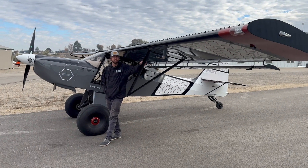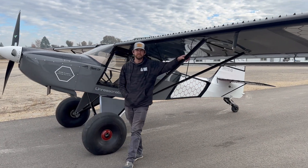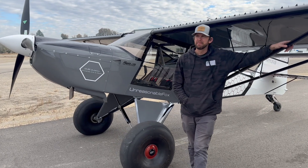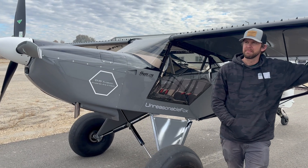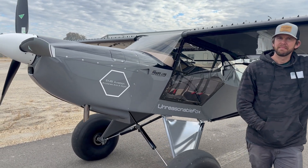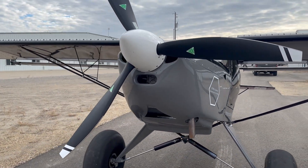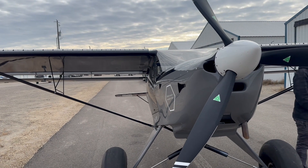Alright guys, we are here with my new friend Evan, who I met at the fuel pumps at the Napa Airport the other day when he rolled up in this absolutely stunningly beautiful Kit Fox. I'm kind of a bit of a bush plane fan, and when I figured out that Evan built this beautiful plane, I thought we've got to do a little video for you guys on the channel.